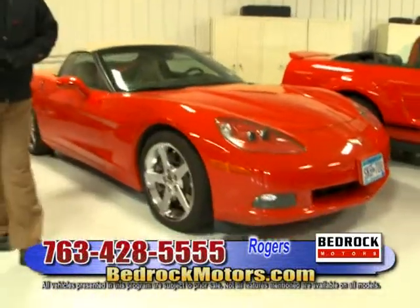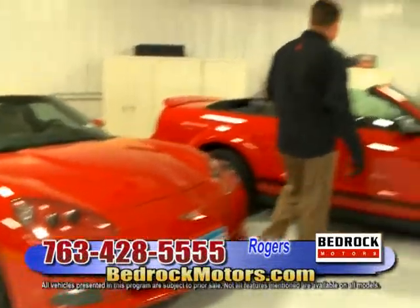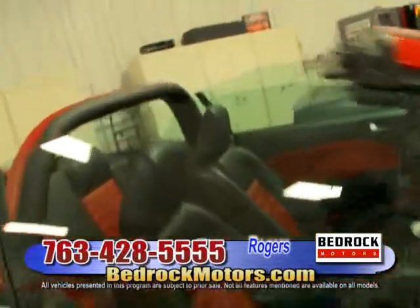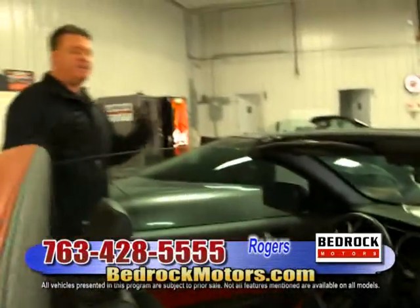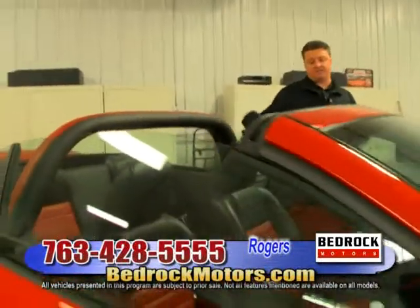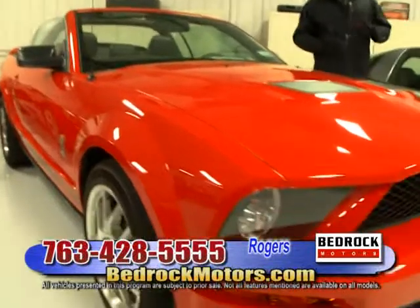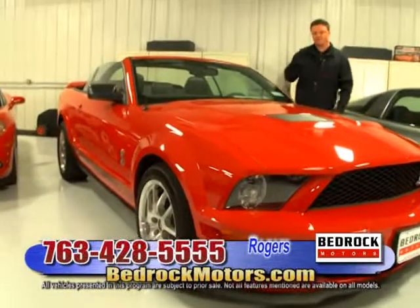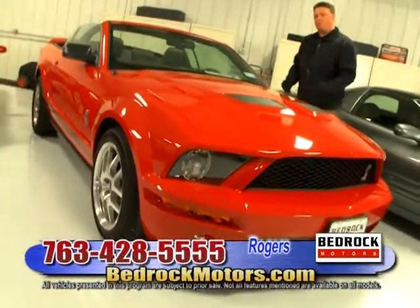We have an '07 Corvette with 30,000 miles — extremely nice — priced at $33,950. One of my favorites is the Shelby GT500. We've got a little red theme going on. These cars are very fun, very fast. To buy a car that's going to keep its value and be enjoyable, I'd definitely look at the Corvettes and the Shelby GT500 series. This is a convertible, six-speed transmission, 500 horsepower — an absolute adrenaline rush to drive. Very, very well-handling car.